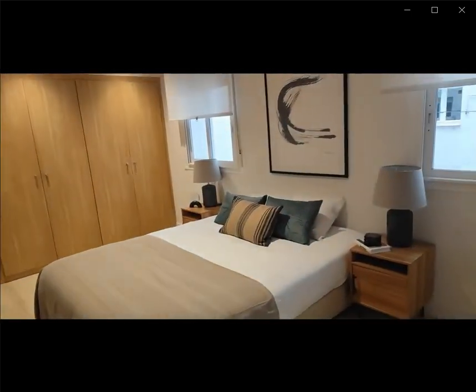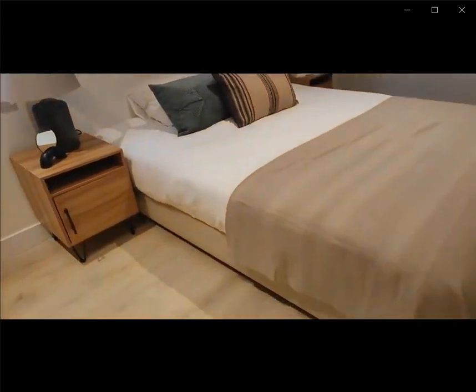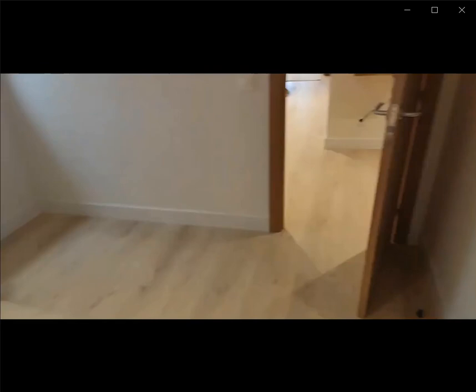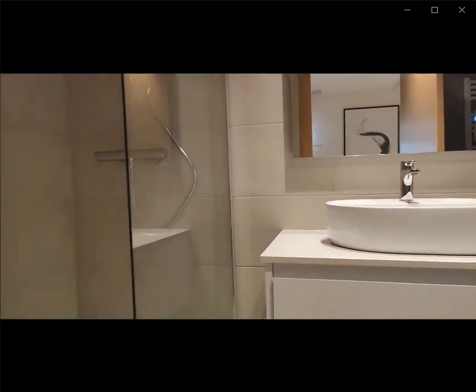And over here on the other side, you have a double bed with a built-in closet. You have windows looking into the interior, a couple of nightstands, and again an en-suite bathroom with the shower, sink and toilet.